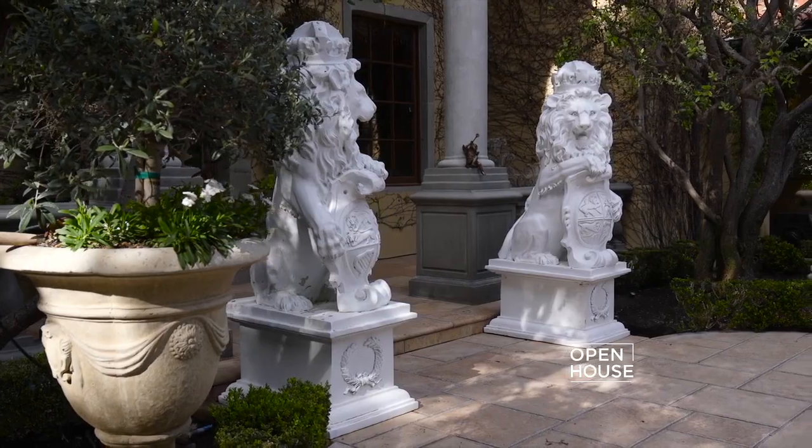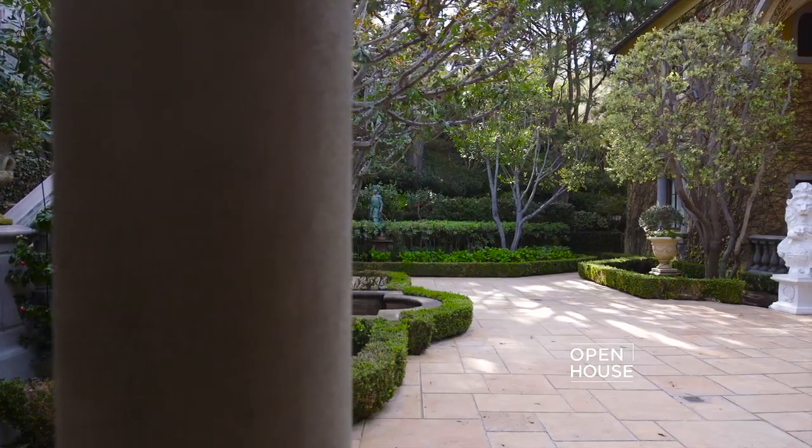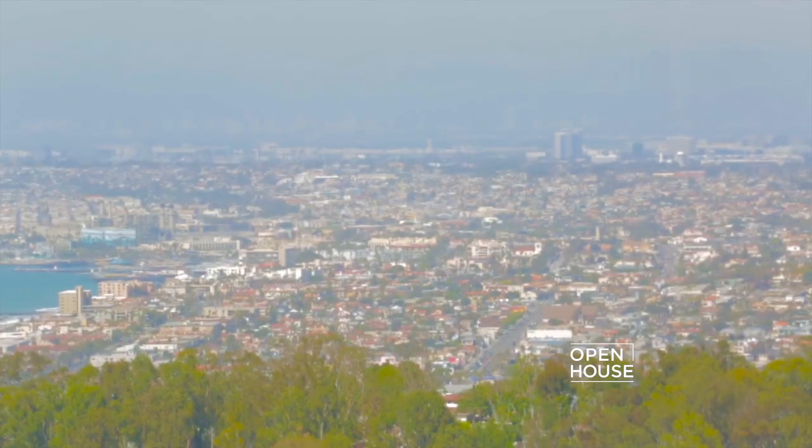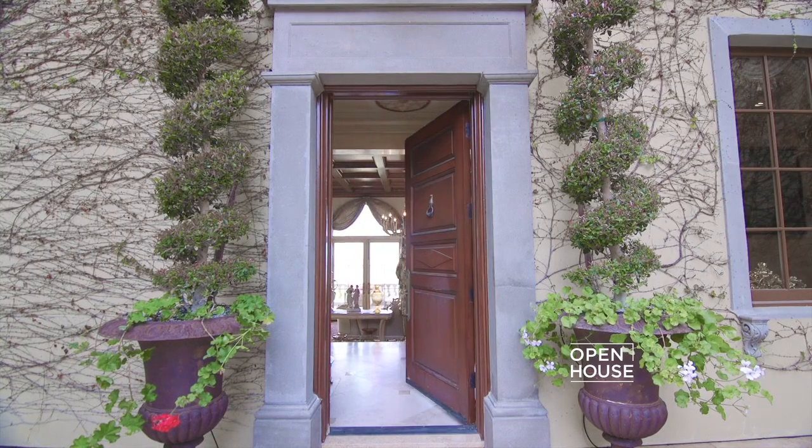Here we are at the Italian villa in Palos Verdes Estates at 705 Via La Cuesta. This home is situated on one acre of land and offers one of the best views in Palos Verdes. Hi, I'm Raju Shabria with Shorewood Realtors. There's so much to see — let's get started.